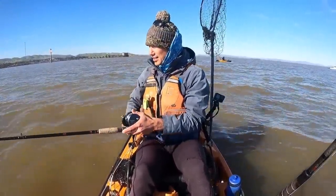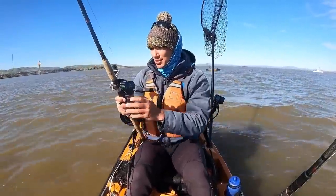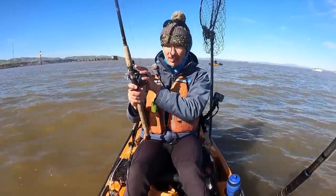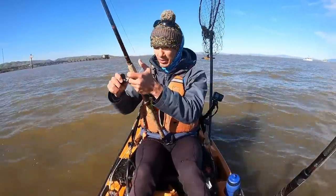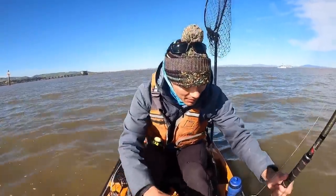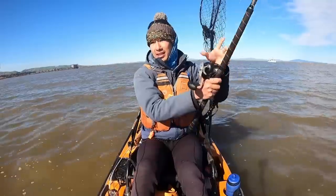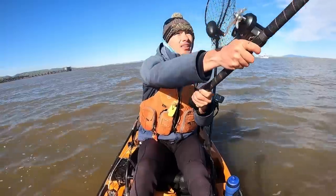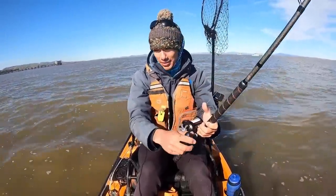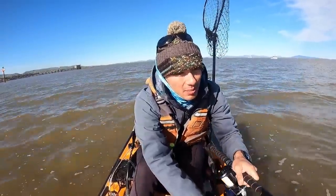Alright, so the tide just turned here. We were fishing the outgoing, now it's just switched to incoming. Something's wrong with this reel, but anyways we just reset the anchor. Now we're fishing the incoming tide. We'll probably hit this spot for a little bit — we're not too far from where we first started. We'll try this for a little bit on the incoming tide, see if that makes any difference, then pick up and try a different area if nothing happens. No bites yet, but this is a waiting game — a lot of waiting, hoping for one good bite.